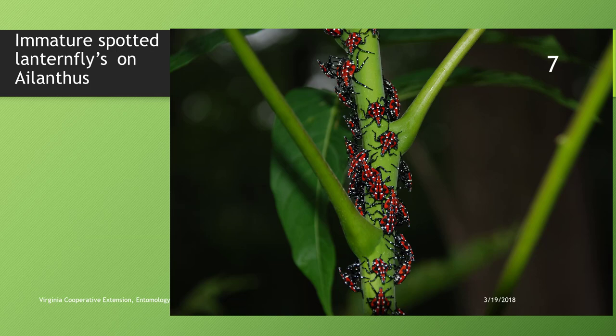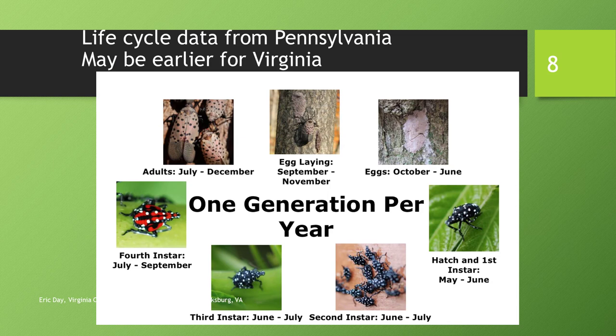Here is the life cycle. Starting at the top left, adults are present August through December. Egg laying occurs September through November, and eggs are present October through June, with hatching starting in May — possibly late April in Virginia. The first instar nymphs have black and white coloration with white dots, keeping that until about July. Nymphs with red markings appear in July after molting, and adults with spotted wing patterns begin appearing in August.